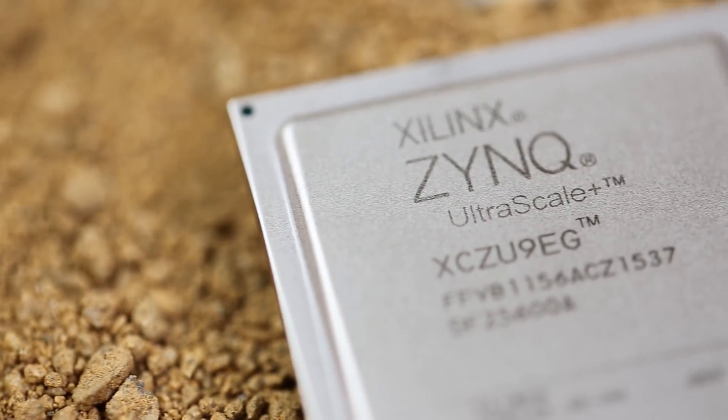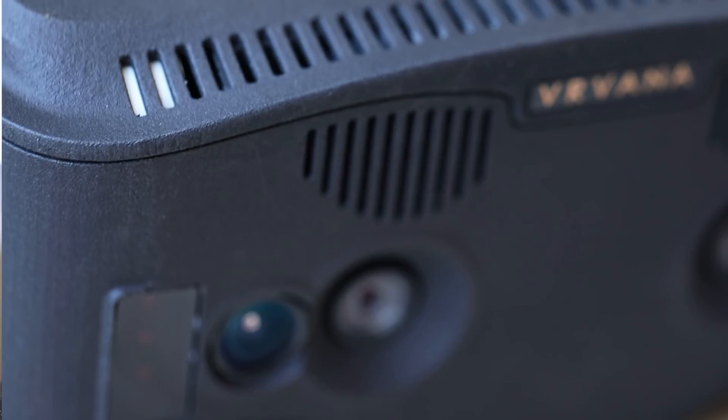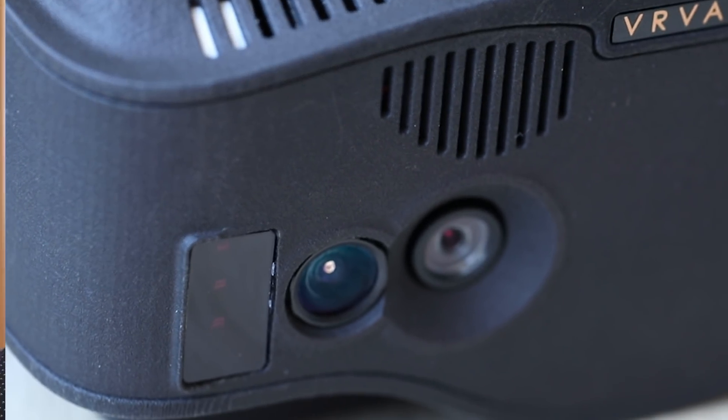It makes sense to use FPGA devices. We do everything inside the device using the Zynq — we do gesture control, and we use an infrared camera to track the surrounding world.